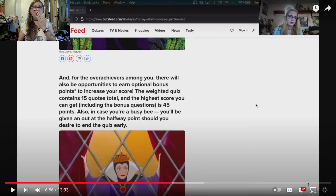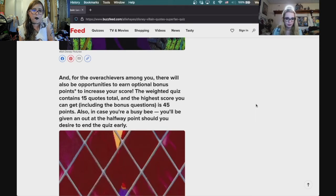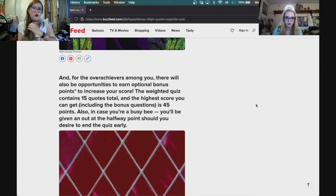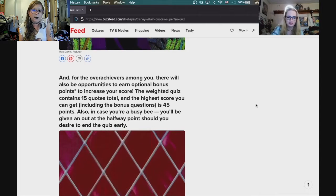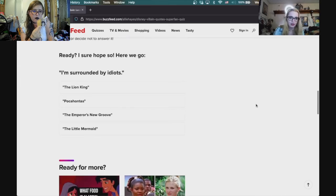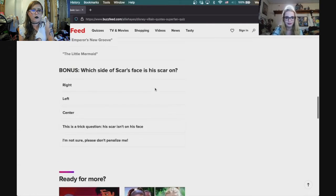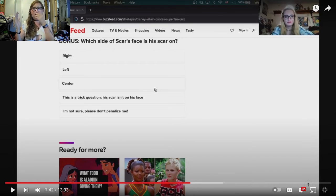For the overachievers there will also be opportunities to earn bonus points. The weighted quiz contains 15 quotes total and the highest score you can get including bonus questions is 45 points. I ain't no bitch, let's go! First quote: 'I'm surrounded by idiots' — that is from The Lion King, Scar is the one that said that. Bonus: which side of Scar's face is his scar on? His left. If you think of it mirror-wise, it's on the left side.